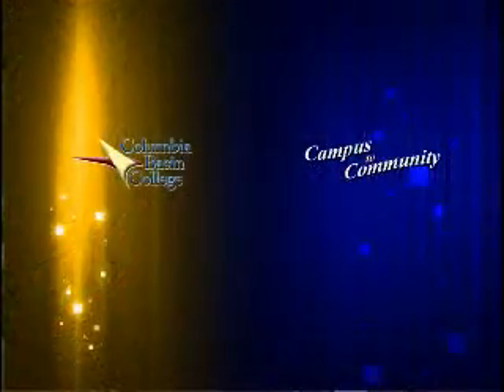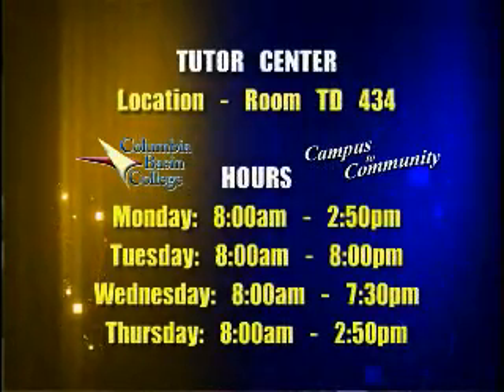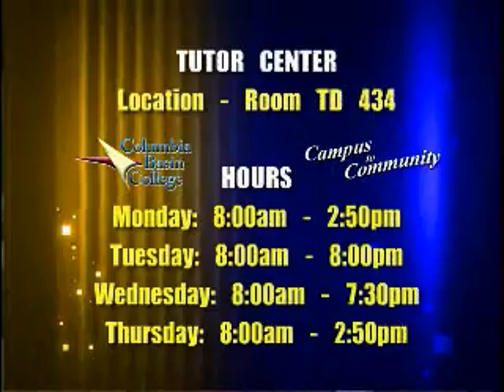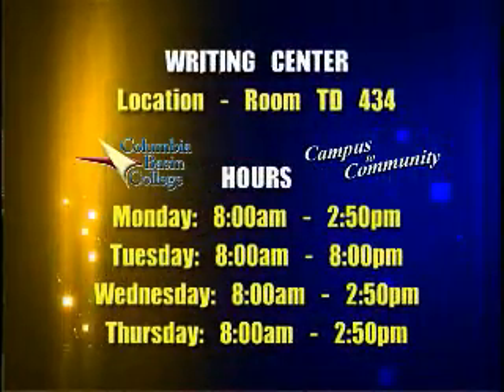So they don't need an appointment for that? No appointment needed. The only time that's different is if it's individual tutoring. Then we set a time, they meet their tutor in the tutor center at an appointed time, and then work with that tutor for an hour or whatever that time span is.